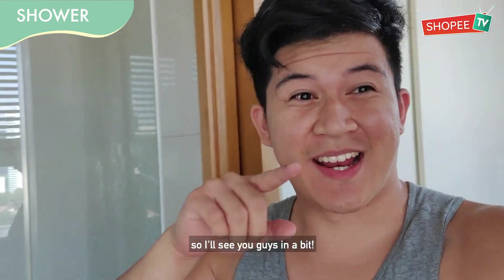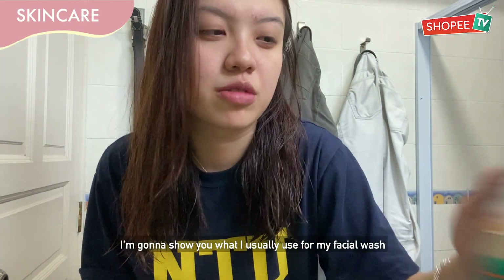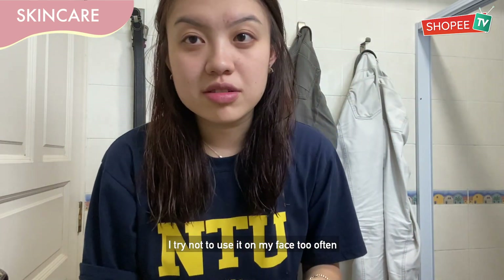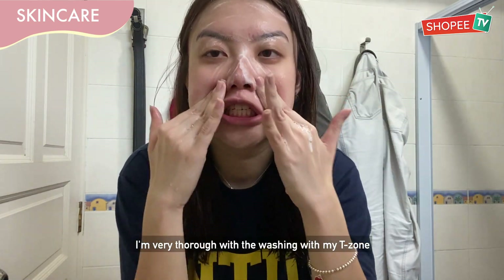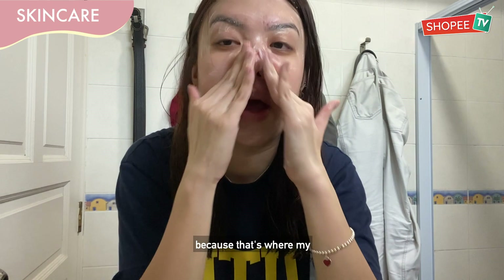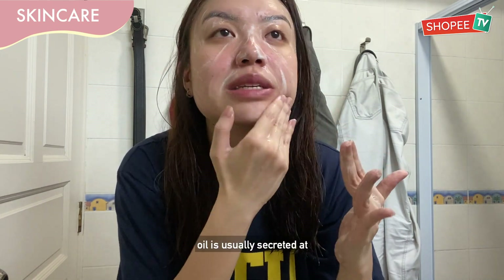Time for me to shower, so I'll see you guys in a bit. I'm going to show you what I usually use for my facial wash. I try not to use it on my face too often because I feel it gets too drying. I'm very targeted with washing my T-zone because that's where my oil is usually most secreted.